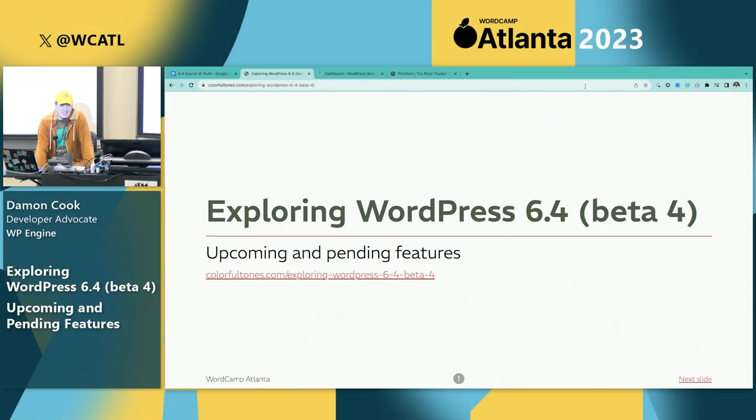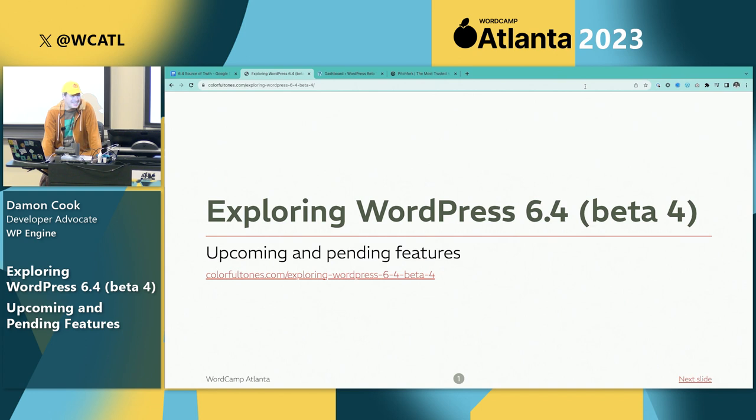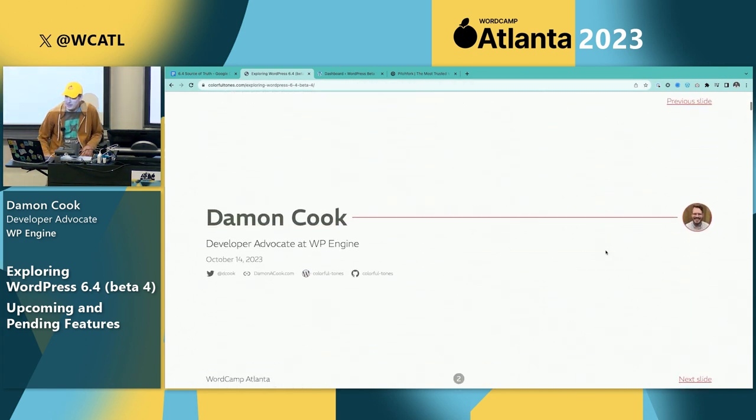I am Damon Cook, developer advocate with WP Engine and also a sponsored part-time contributor through WP Engine. Here to talk about WordPress 6.4.